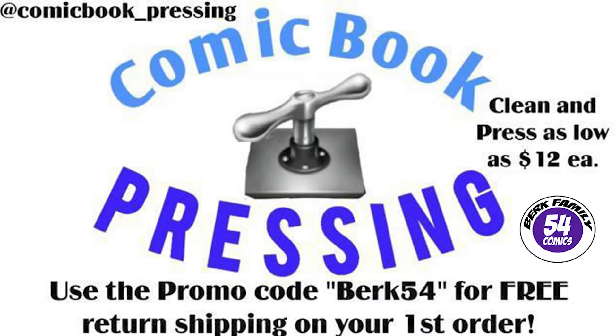Today's video is brought to you by comicbook_pressing on Instagram. Protect your comic book investment for as little as $12 by using Eric from comicbook_pressing on Instagram. He can press any grade or tier of book, and make sure you use my promo code berk54 to get free shipping back to you on your first order.